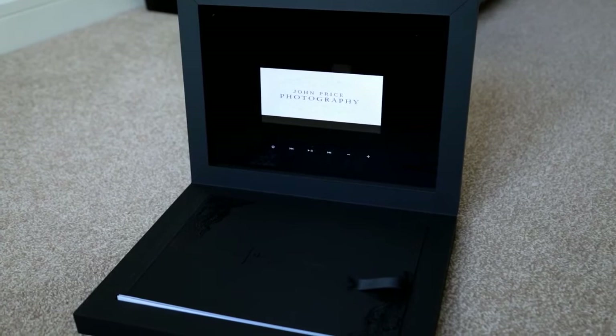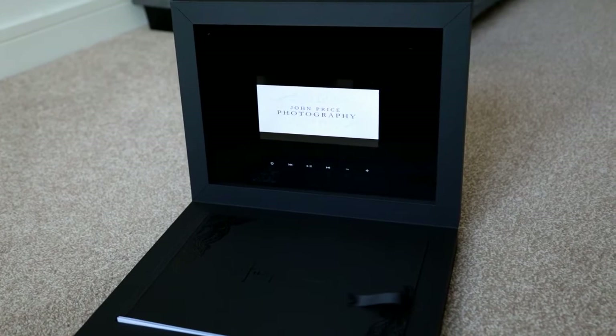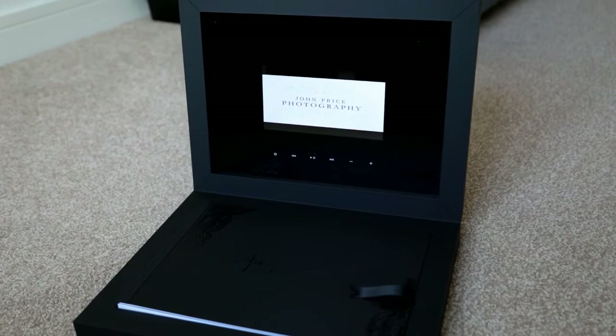Hi everybody, thank you for having a look at this video. This video is about the Graphic Studio Young Book Mob — the Young Book with a screen. At the moment the screen is on the internal of the box, but I do believe they are going to be looking at other options, maybe placing the screen on the front of the box, and those options will be available soon.